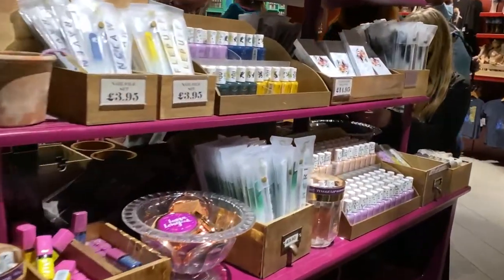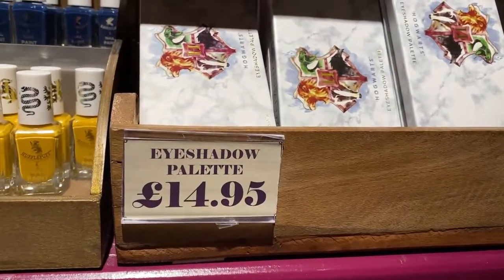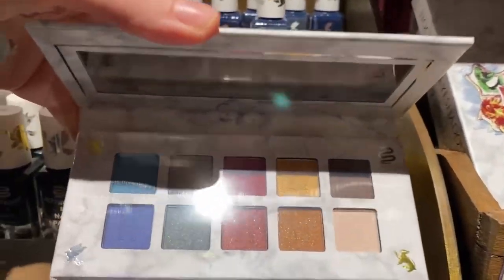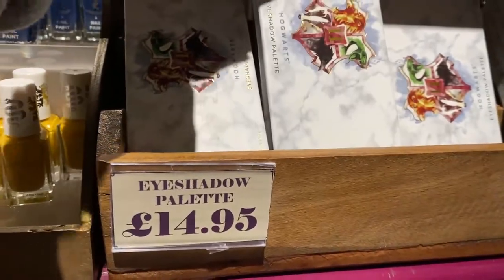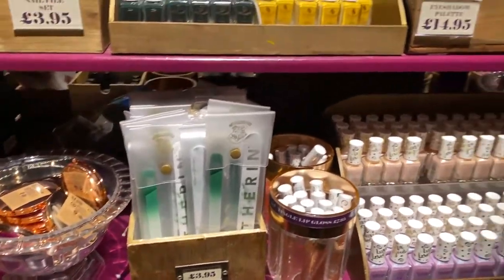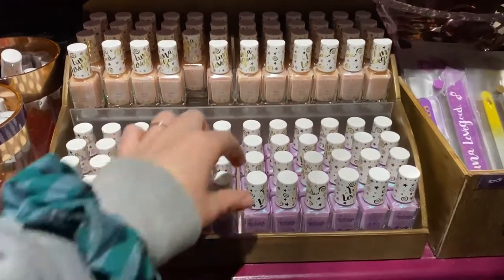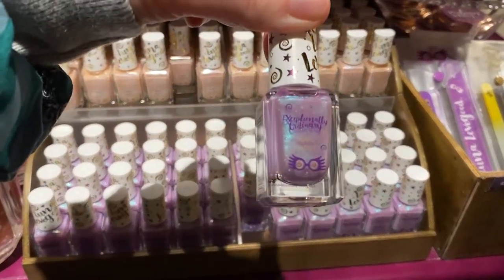What's this? These look like makeup. Oh hello, an eyeshadow palette — will it open up? Not bad, 14.95. There's some nail polish and nail files at 3.95 — you can have one for your house. Some that say Luna Lovegood on there. Oh, that is a nice color — 'Exceptionally Ordinary.'